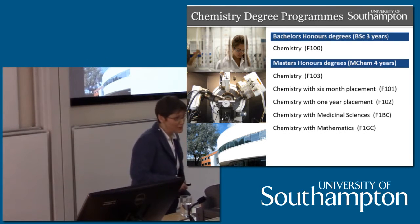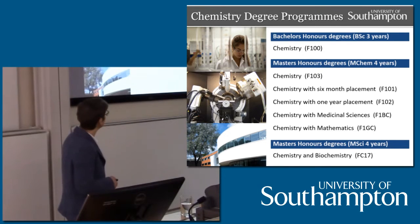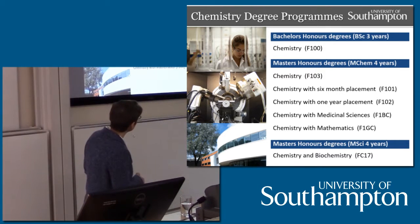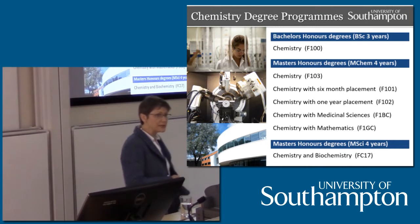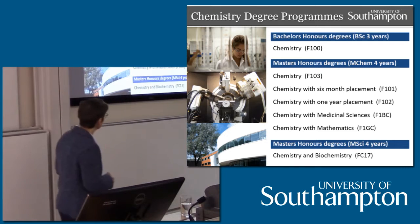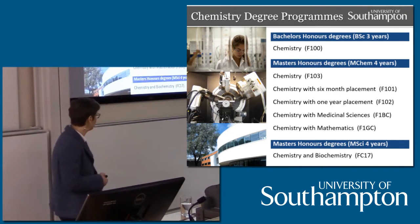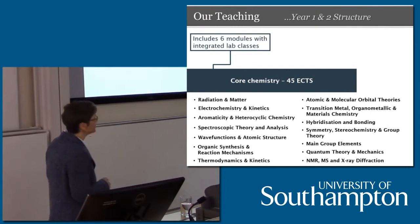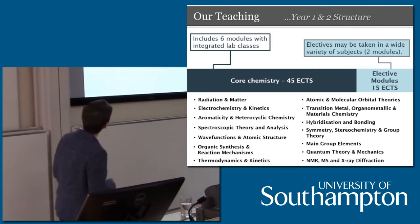We offer a variety of chemistry degree programs. We have the BSc, which is a three-year degree. We have five flavours of MChem degree: from the fully in-house program, to two with placements — one a six-month placement, one a year-long placement. We offer two chemistry-with degrees: chemistry with medicinal sciences, which includes a placement, and chemistry with mathematics, which doesn't include a placement but has a lot of maths. Finally, we offer an MSci program — chemistry and biochemistry — which is a 50-50 split between the two subjects over four years as a fully in-house program. This one is not yet accredited, though we will seek accreditation in the future.